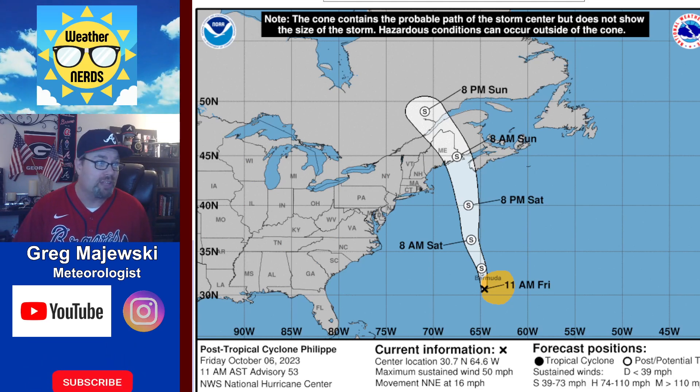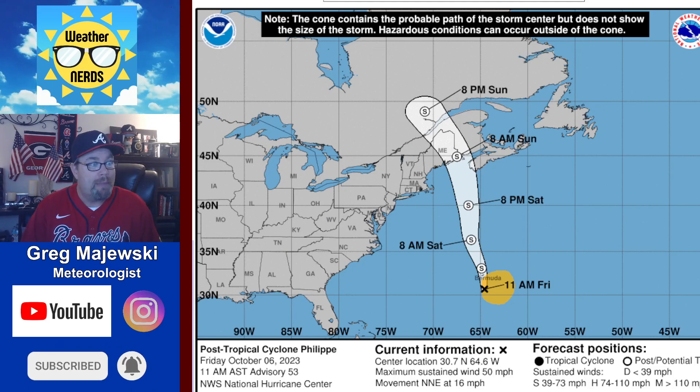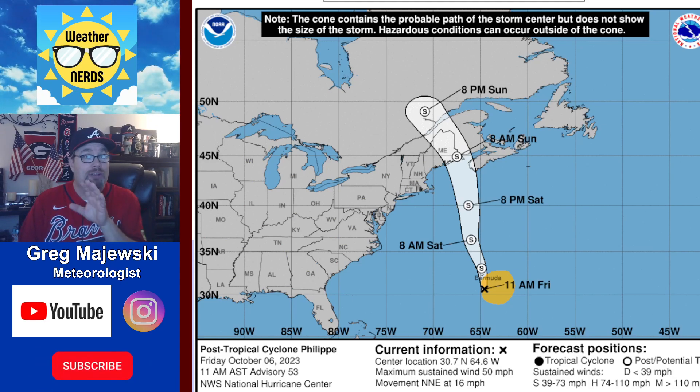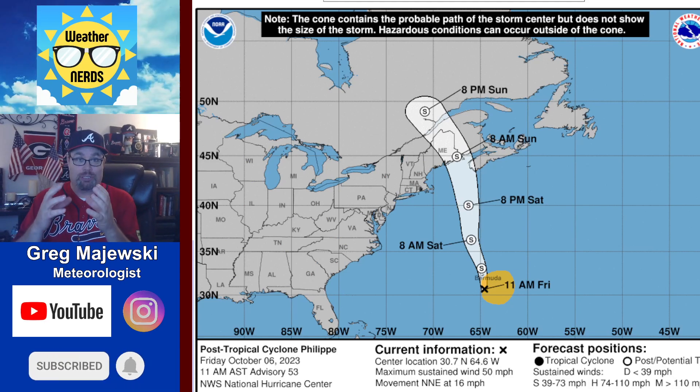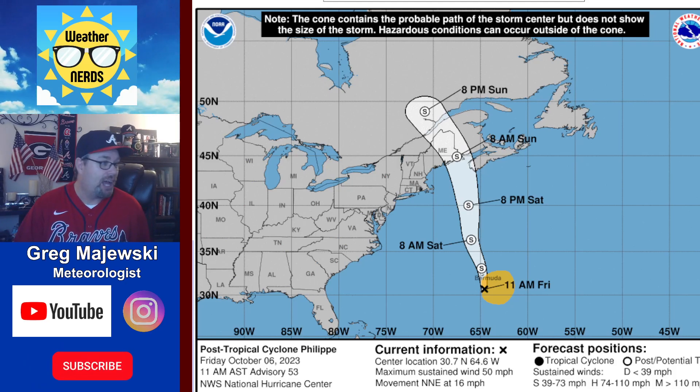There you can see the current track, which is taking it up into Maine as we head into Sunday. Then when it goes past there, it's going to merge with that cold front that's coming in across the eastern third of the United States, going to cause a lot of problems.